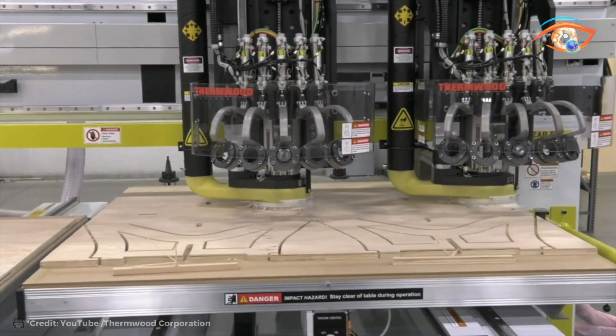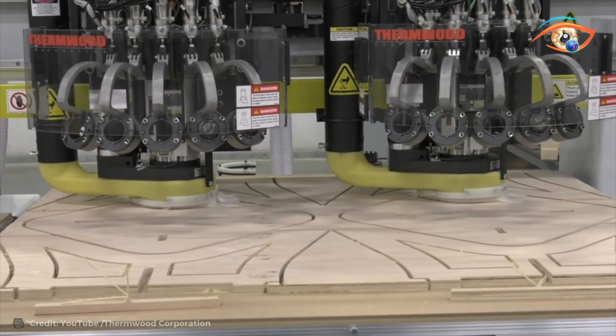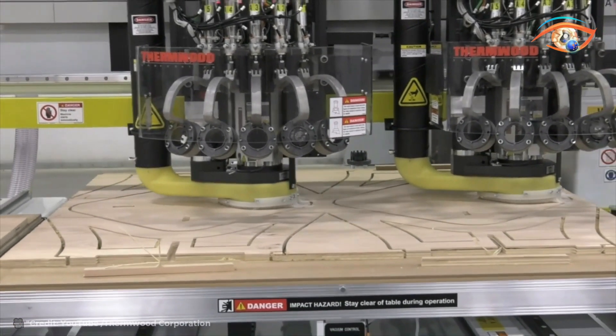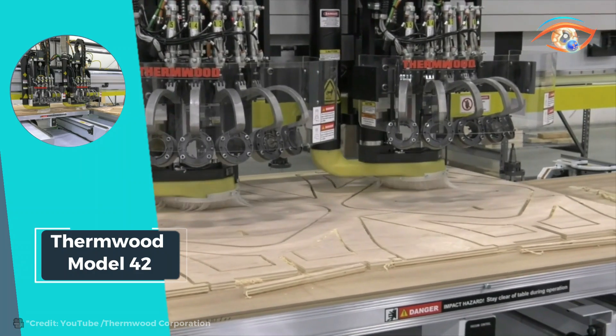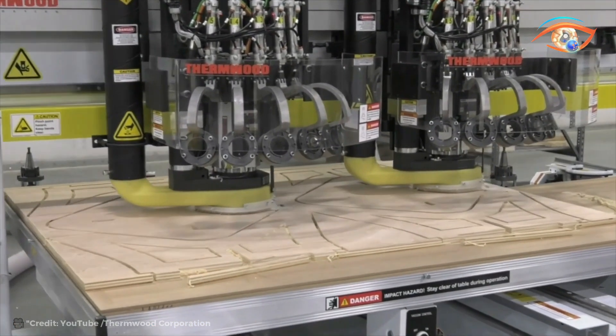The inclusion of the Super Control system further elevates its performance, providing intuitive and seamless operation. Moreover, 3D laser-compensated axis alignment ensures unparalleled accuracy, guaranteeing precise machining results with every job. With its cutting-edge features and robust construction, the Thermwood Model 42 proves to be a reliable and indispensable asset for industries demanding top-tier CNC routing capabilities.